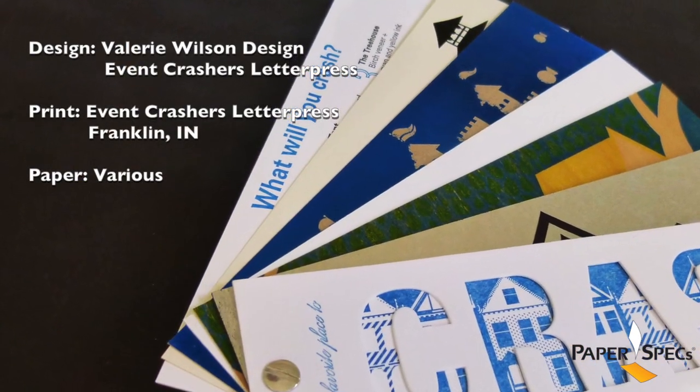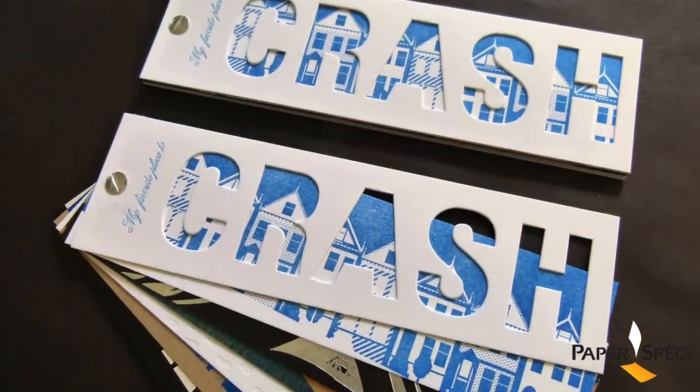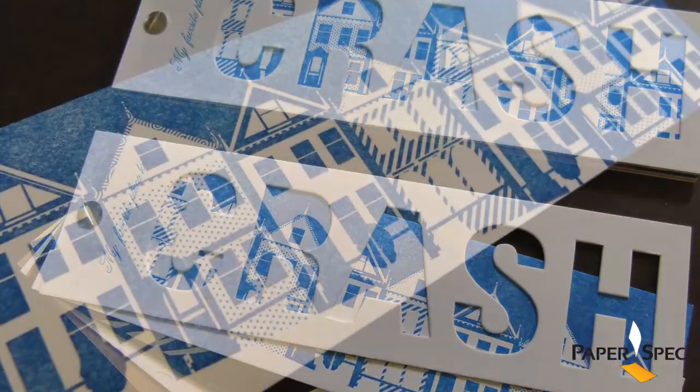Designed by Valerie Wilson, this promotional piece plays off of the clients' names, featuring favorite homes and places where one would crash, as well as showing off the new capabilities of Event Crashers letterpress shop.